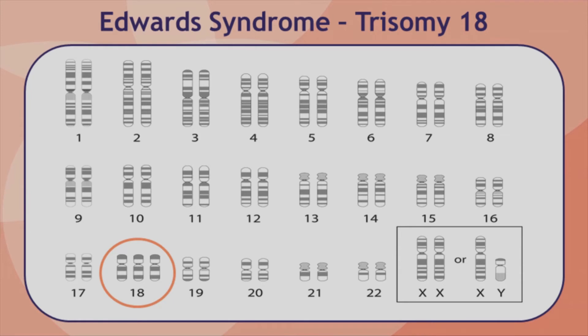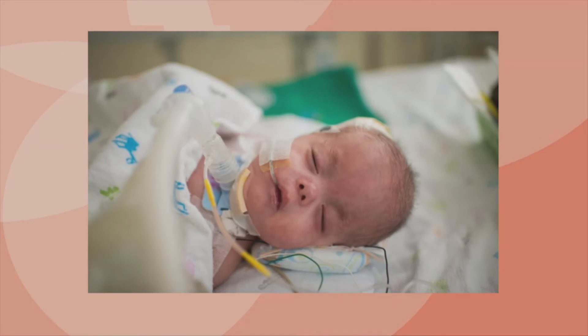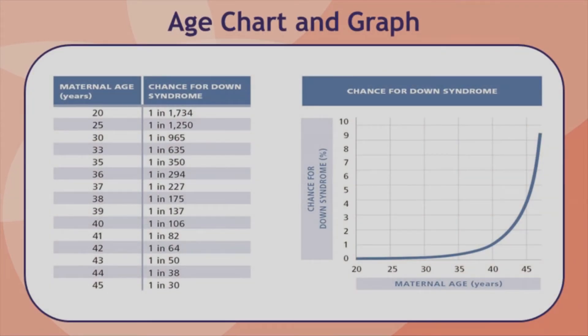Trisomy 18 is also called Edwards syndrome, and trisomy 13 is called Patau syndrome. These conditions are more severe than Down syndrome. They are associated with medical problems that often lead to death during infancy. 50% of babies who are carried to term will be stillborn. Of those babies who are born alive, fewer than 10% will live to their first birthday. Children who have trisomy 13 and trisomy 18 and do live past one year of age will have severe intellectual disability and usually other major health problems as well. These chromosome conditions happen just by chance and are usually not inherited in families. There is nothing a person can do to cause one of these conditions to happen or to prevent one from happening.